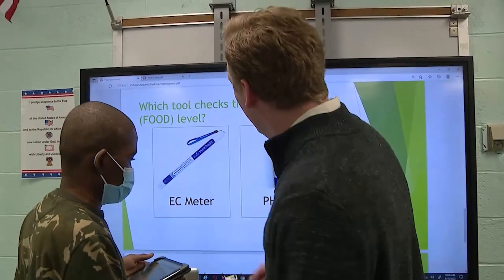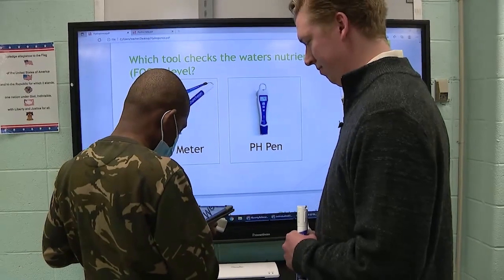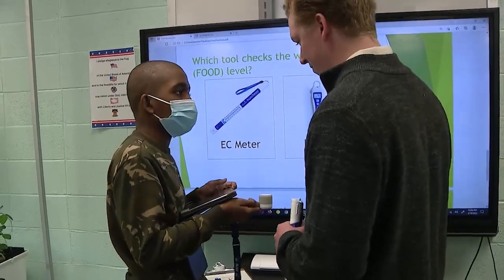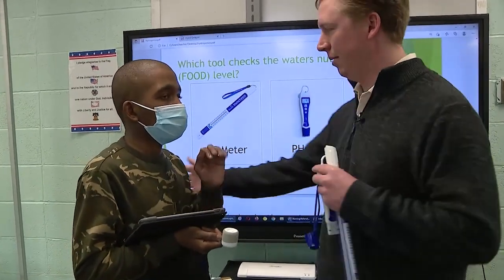Ja Rule, which tool checks the water's nutrient or food level? E-C-M-E-T-E-R. EC meter. Very good. Which one's the EC meter? Yeah. Excellent job, Ja Rule.